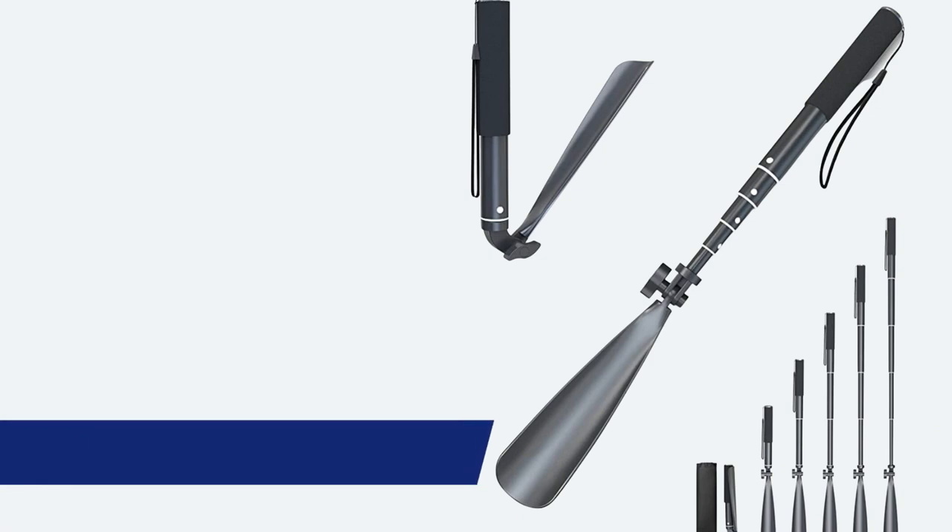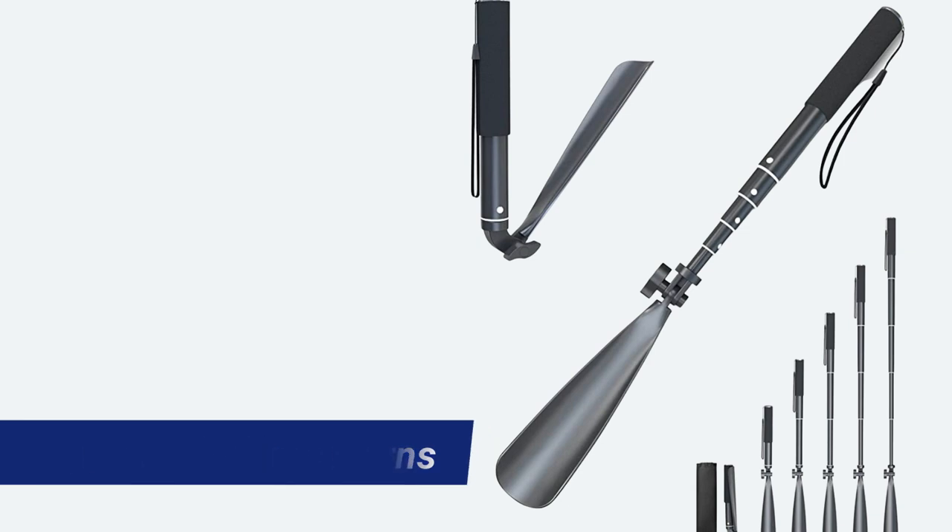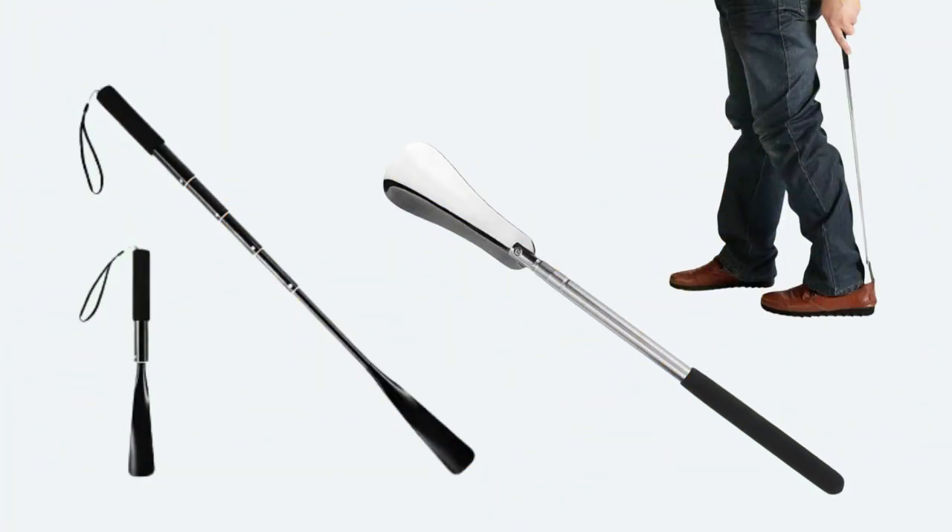Telescopic shoe horns. Isn't it awesome that someone thought about a telescopic shoe horn? This can be extended to the level of your needs and you can carry it with you everywhere. This is an excellent device for patients with limited mobility, particularly those with pain and arthritis in the lower back, hips, or knees who have difficulties bending down to put on their shoes. The long handle can be extended to reach the foot, making it easier to put on and take off shoes.